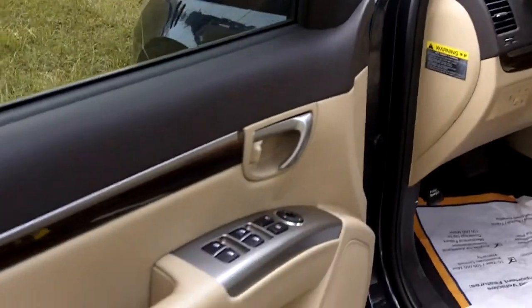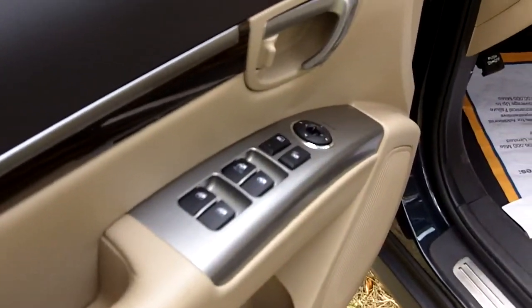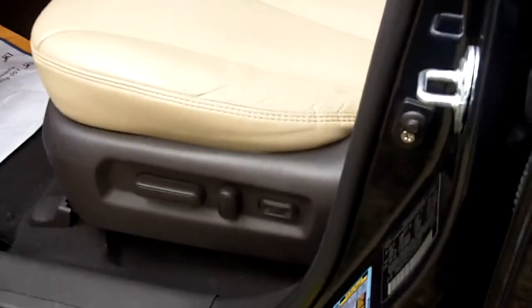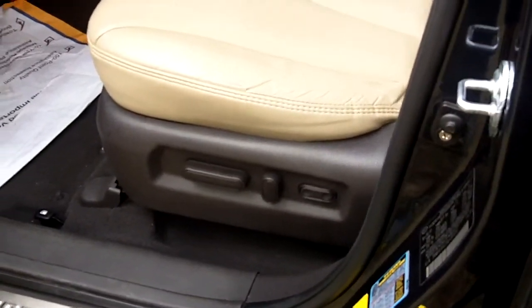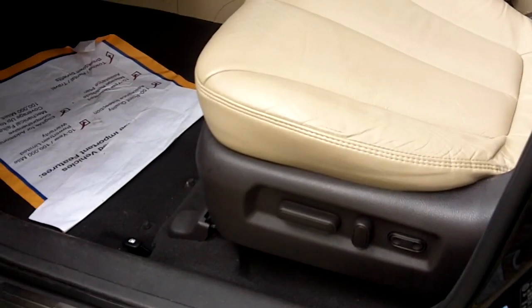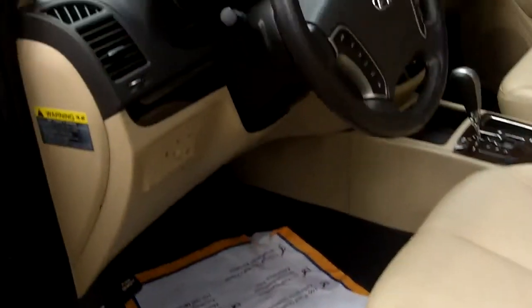As you enter into the vehicle, it comes equipped with power windows, power locks, and power mirrors. It does have a power seat — an eight-way adjustable power seat that gives you lumbar support as well. The seat can be elevated, moved back and forth, and reclined.